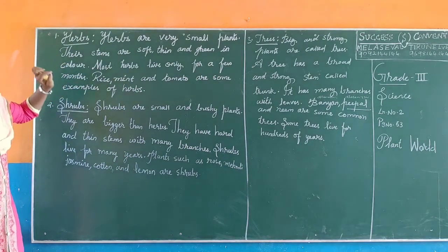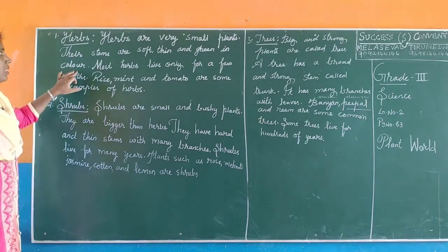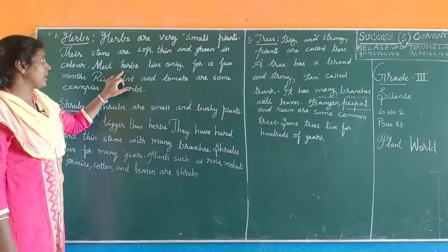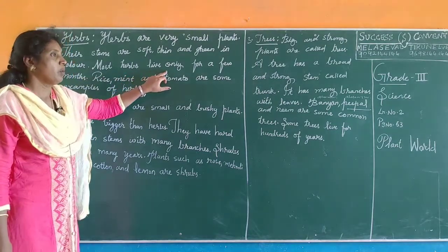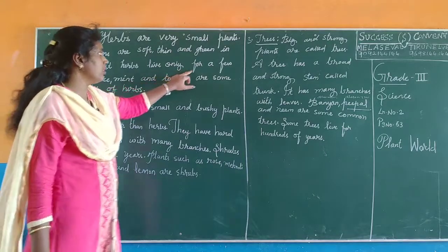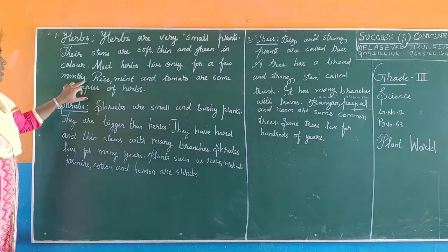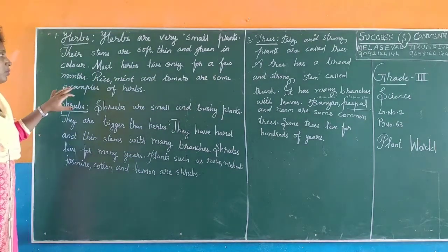So, herbs are very small plants. Their stems are very soft and thin and green in color. Most herbs live only for a few months.